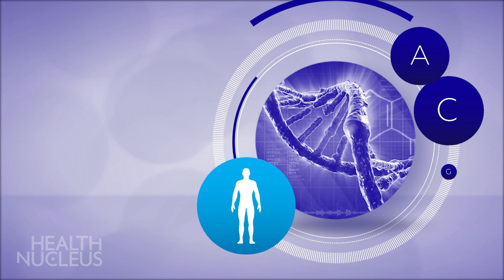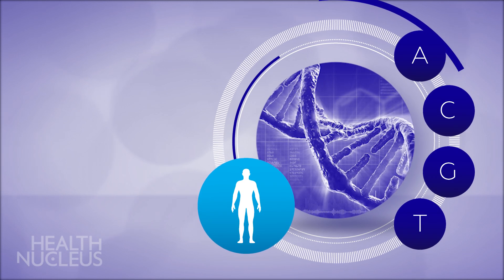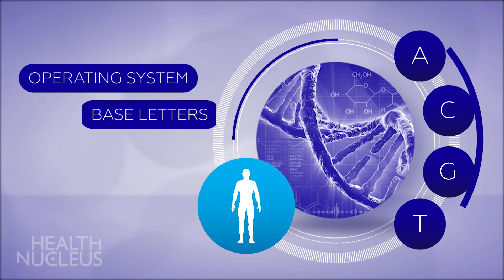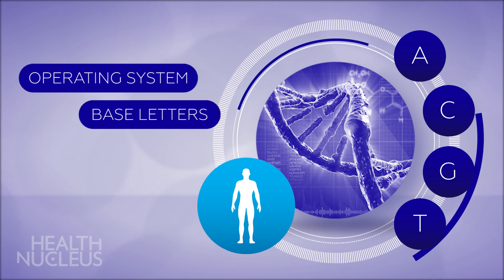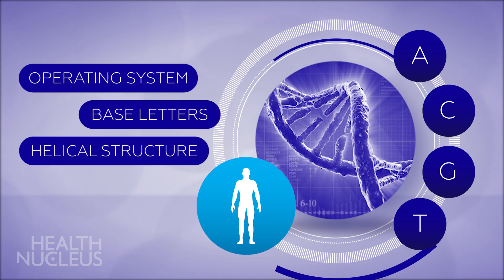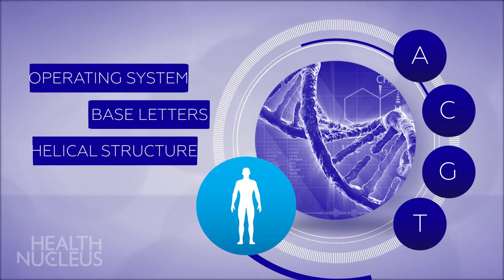The human genome is all of your genetic material, or DNA, and is the operating system of your body. It's comprised of four base letters — A, C, G, and T — that join together to form the helical structure of your DNA. You have over six billion pairs of these letters.